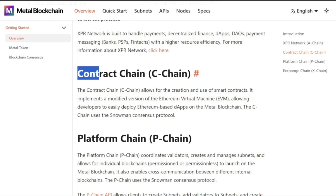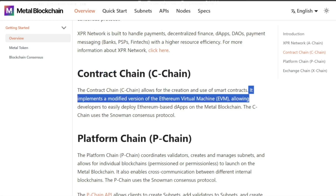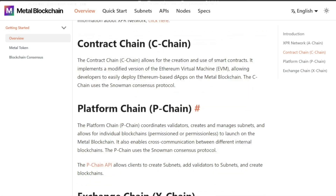Back on the Metal Blockchain, we have the C chain — the Contract Chain. This allows for the creation and use of smart contracts. It implements a modified version of the EVM, allowing developers to easily deploy Ethereum-based dApps on the Metal Blockchain. The C chain uses the Snowman consensus protocol. This shows how a lot of Ethereum builders can easily migrate over to this chain.